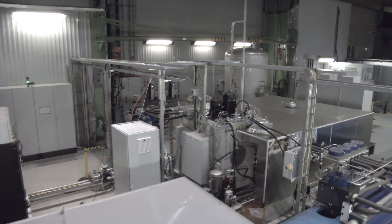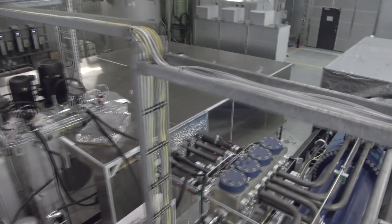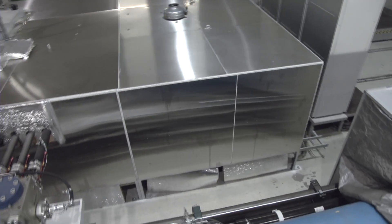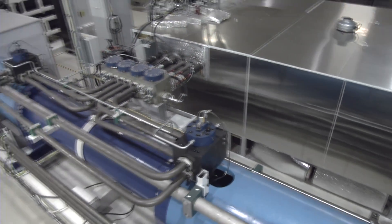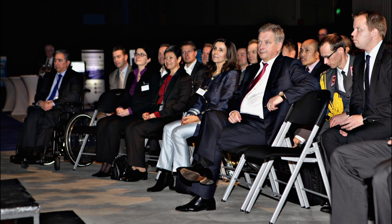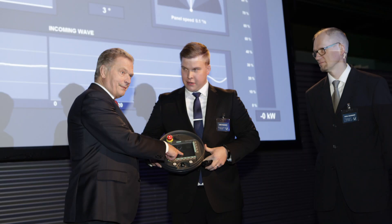Because of its unique nature, the WaveRoller Test Centre has attracted a lot of international attention during its first year of operation. In November 2015, the Centre was inaugurated by the President of the Republic, Mr. Sauli Niinistö, who has shown a special interest in WaveRoller since his election campaign in 2011.